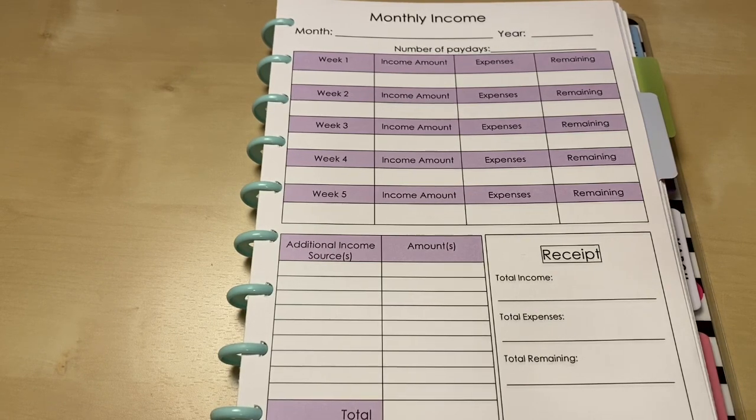Until October, I don't have a third pay again. I had a third pay in January because I get paid bi-weekly, but that won't happen again until October — it just happens twice a year, every year.